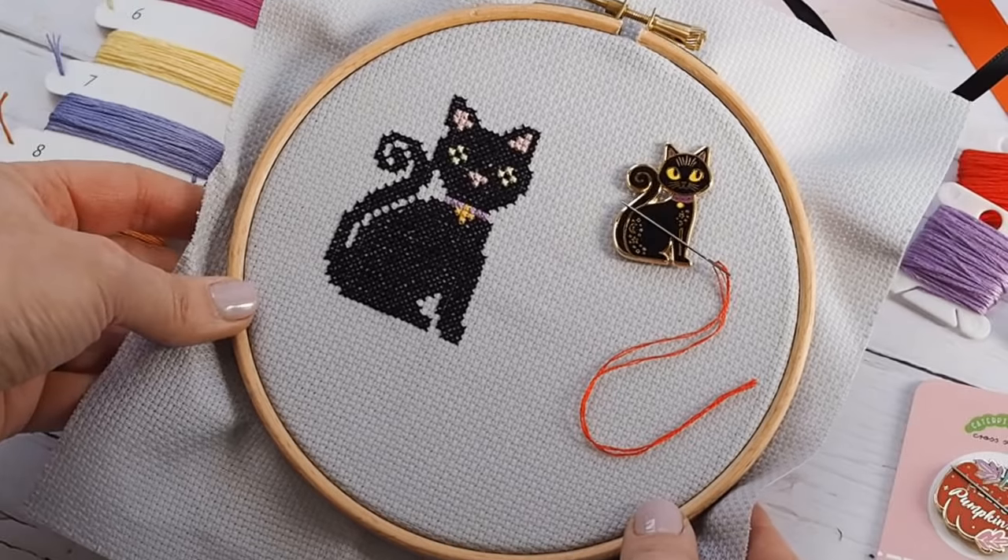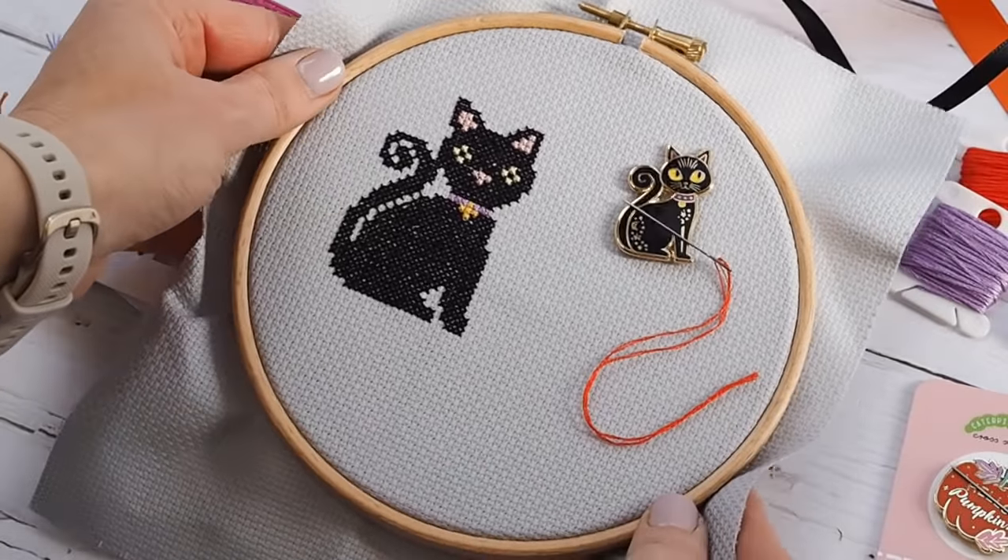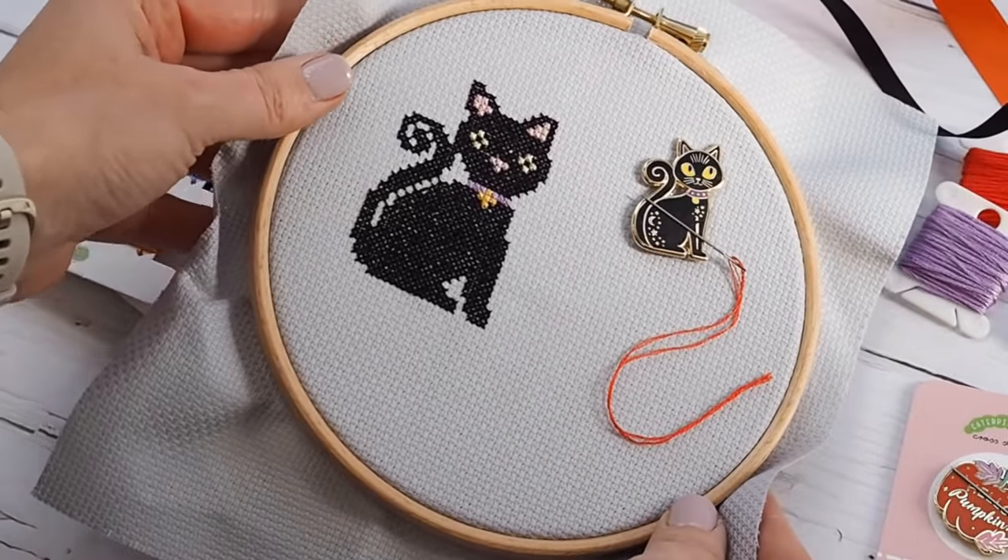Doing a cross stitch project like this is really satisfying and motivational because you're seeing your progress through those smaller sections. It's so relaxing to be creative in this way after a hard day at work or if there are stresses in your life. If you're taking any trips over spring or summer, this is a great project to take with you — it keeps hands away from devices, encourages more mindful crafting, and is portable enough to take on a plane, train, or in the car.